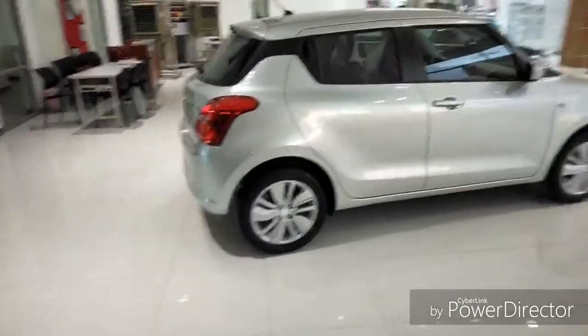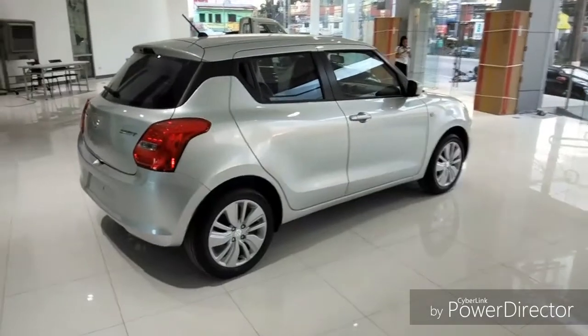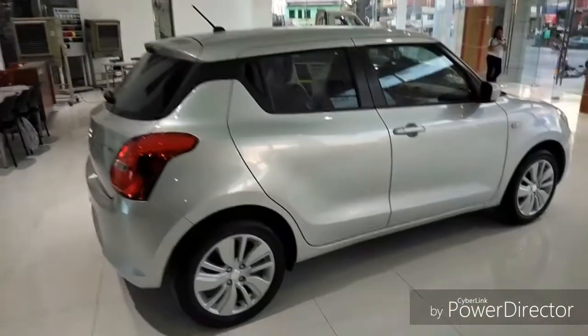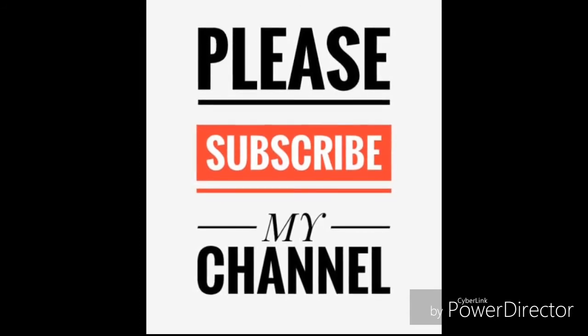If you like this video please like, share, and subscribe to my channel. Thank you very much.